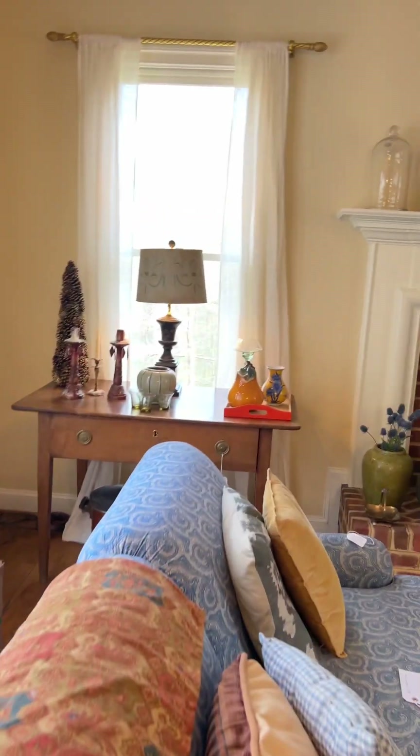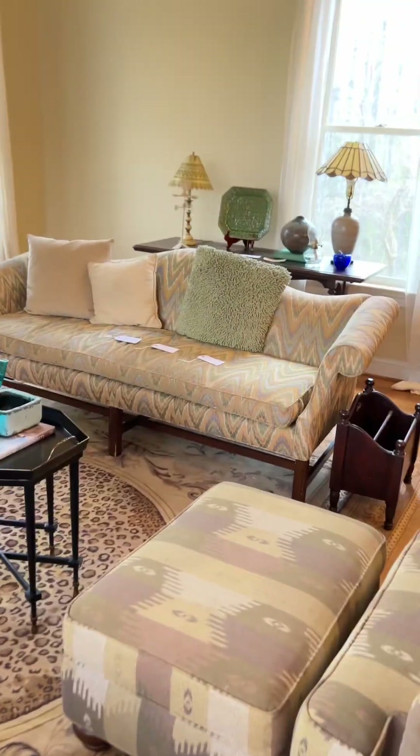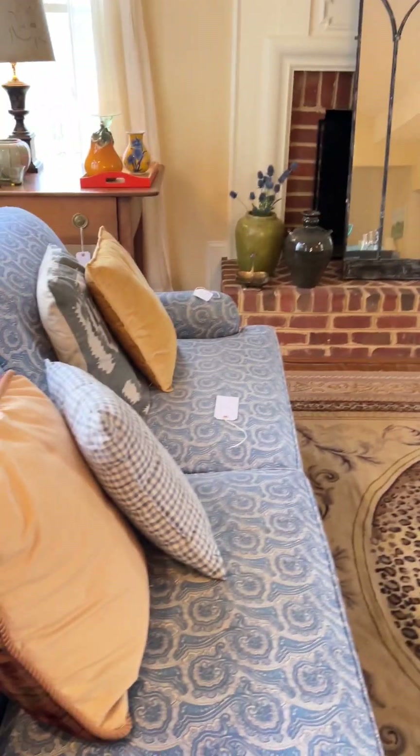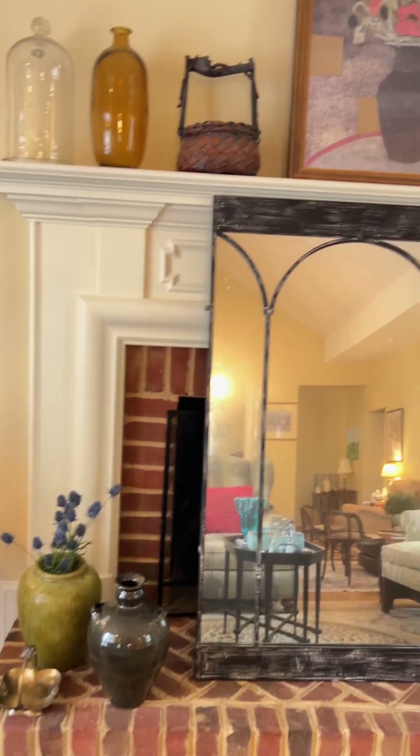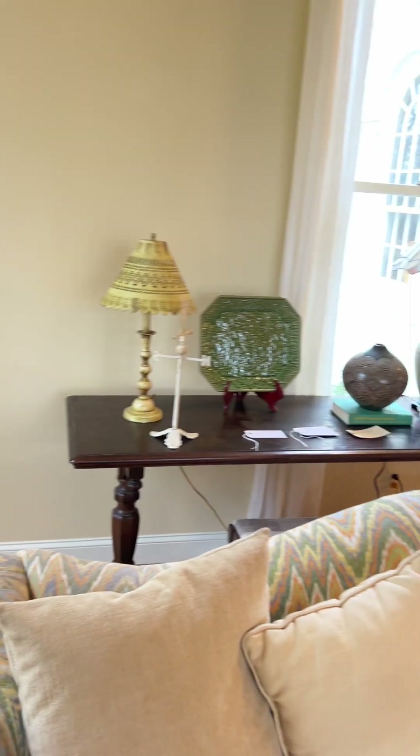We've got some pretty tablecloths in here hanging on the rod. And then this becomes like the lounge area. It's such a huge mirror — I don't know where they had it hung, actually, I need to ask them. But I might just leave it there.